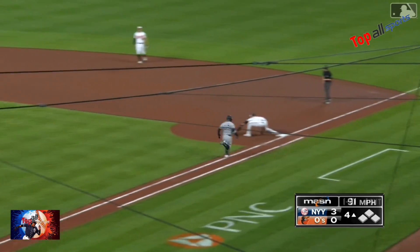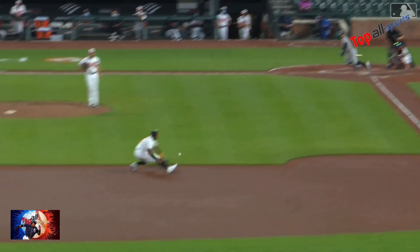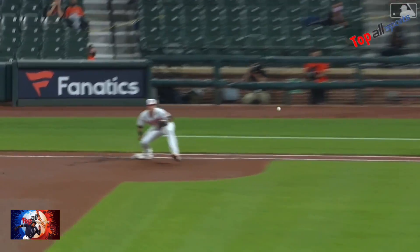First of all this great play by Franco. Hold on to your horses — Michael Franco nabs a one-hop screamer and throws out the runner. It's a one-hopper and somehow he makes it.